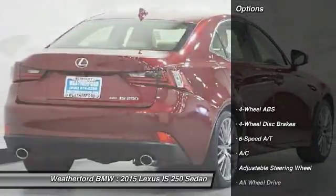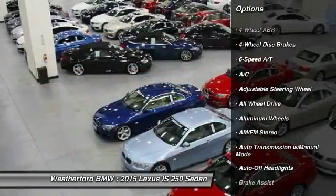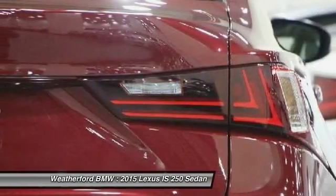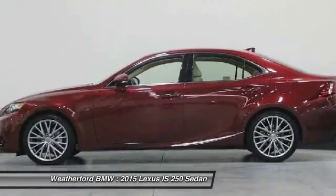Here are some of this vehicle's great options: keyless entry, all-wheel drive, power passenger seat, leather-wrapped steering wheel, power steering, driver lumbar, driver airbag, adjustable steering wheel, cruise control, front floor mats.